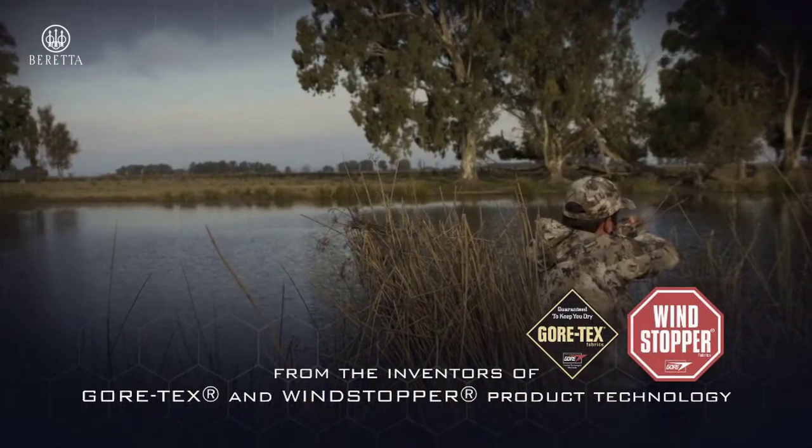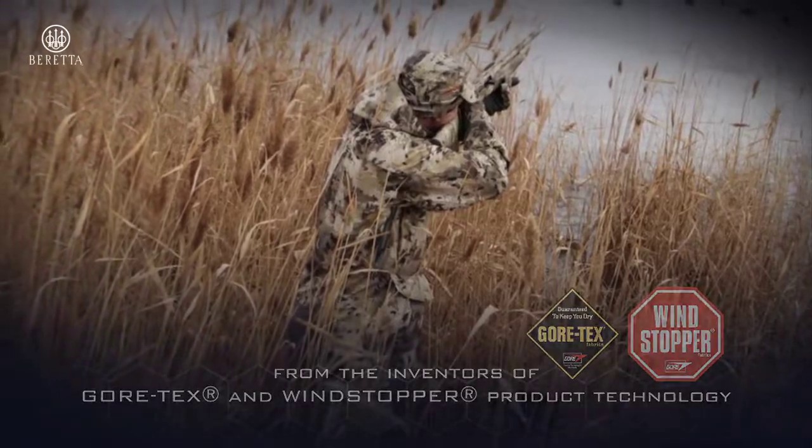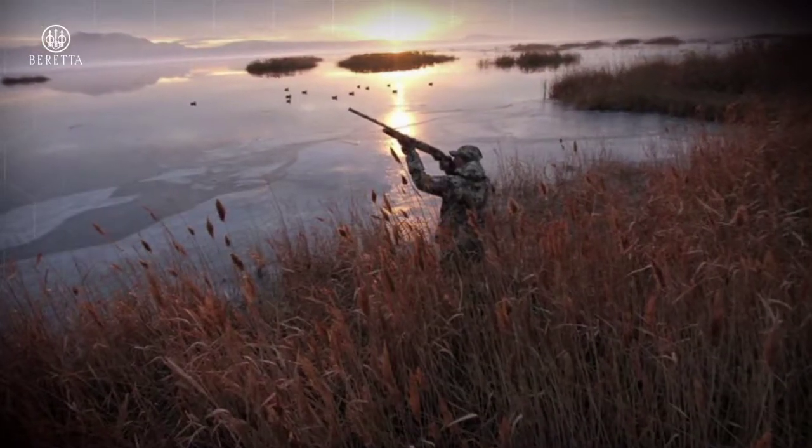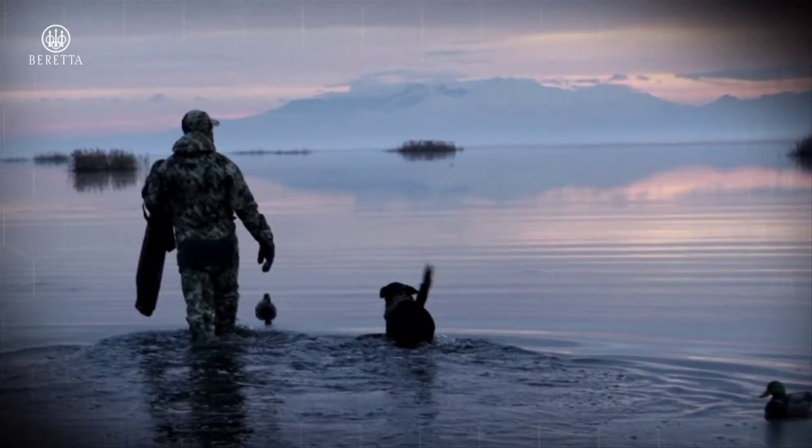Gore Optifade Marsh is further evidence of Gore's commitment to species-specific concealment. With this latest concealment pattern, ducks and geese may have seen the last of hunters — but rest assured, hunters haven't seen the last from Gore Optifade. I'm your host Curt Dowsett. Thanks for watching The Science of Nothing.